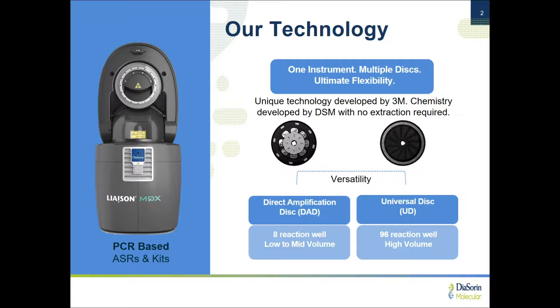For those of you who do not know our system, it's shown here on the left. This is our Liaison MDX. This is a four-color real-time PCR instrument, but it's extremely unique. It offers two different consumable formats shown here — two different discs. We have a 96-well disc, which is akin to a 96-well plate, and then we also have the sample-to-answer 8-well disc for direct testing. We're really unique because, besides these two formats, we also offer both IVDs and the components to have lab-developed test development, such as master mixes and ASRs.